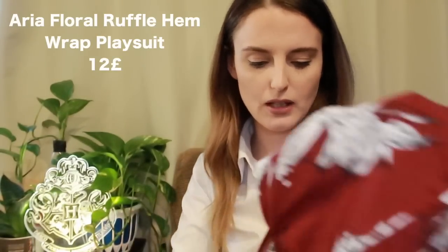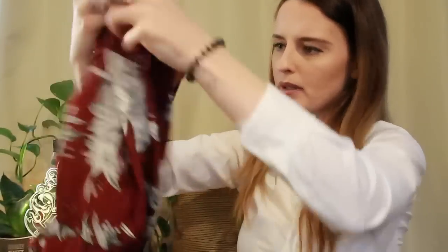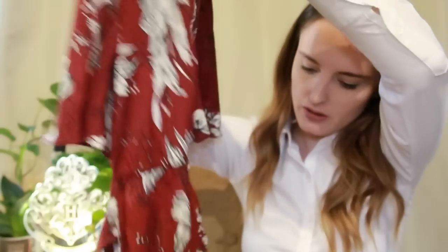Maroon — wow, I don't wear color at all, ever, so I'm surprised at myself. This is the Aria floral ruffle hem wrap playsuit in wine, size medium. I am here for this! It looks really short, but it's so cute — it's a tie-up wraparound style. It is so light and airy, perfect for summer. I love it — I just hope it fits.